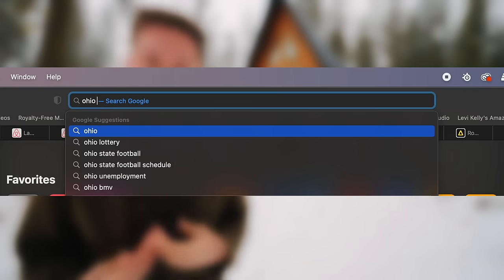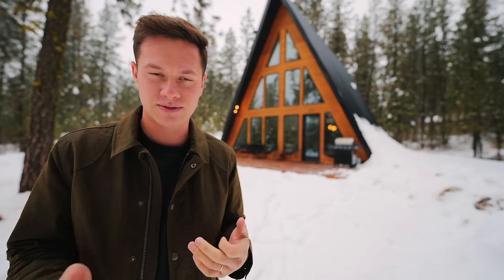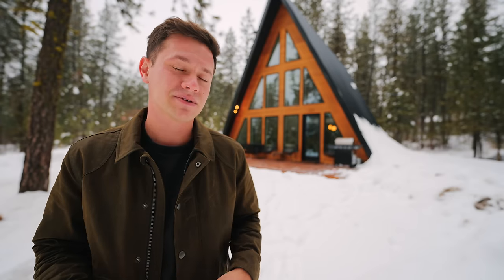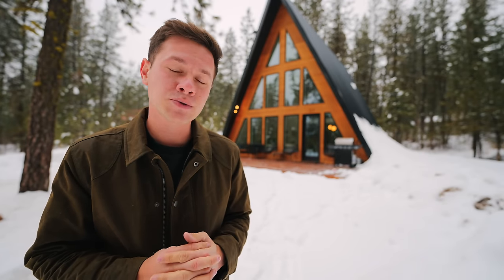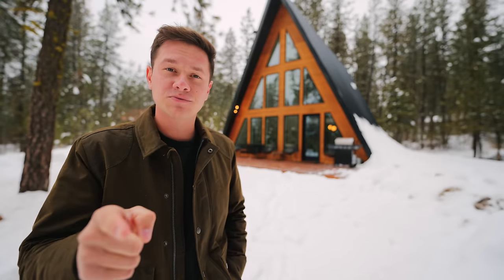That's the tour of the A-frame cabin. There are a lot of hot springs close by — from my understanding, there's a lot of them in Idaho, some within an hour's drive and one about 20 to 30 minutes away. This area is also really popular for whitewater rafting, especially in the summer. Summer dates should be readily available, so come stay and enjoy outdoor activities. The booking link is down in the description below — thanks for watching, and I'll see you next week in another Airbnb tour.